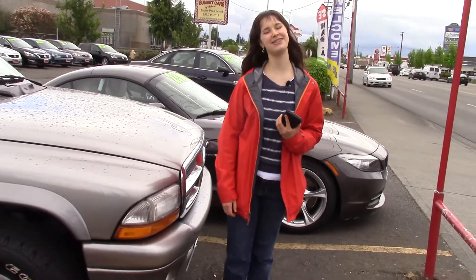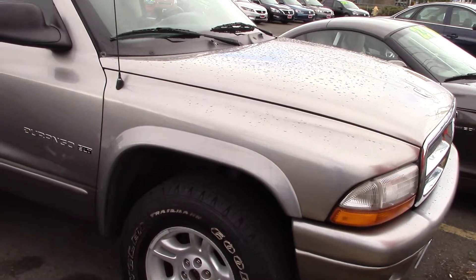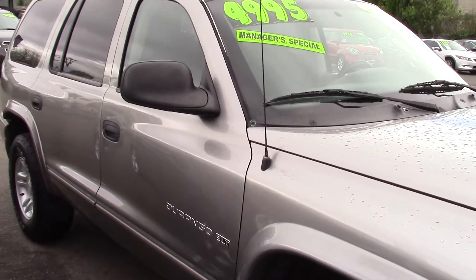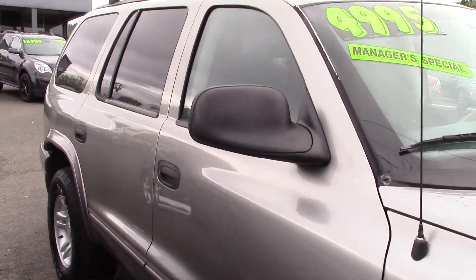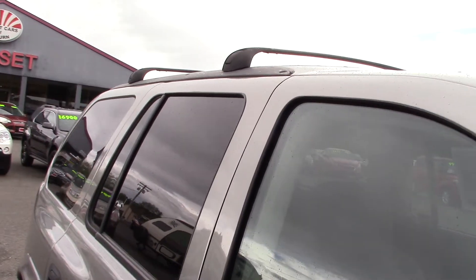Hi there, this is Jordan with Sunset Cars of Auburn and this 2001 Dodge Durango SLT is on a manager special right now. The stock number is 97625 and if you type that in on our website sunsetcars.com you're going to get to see all the features that this car has.